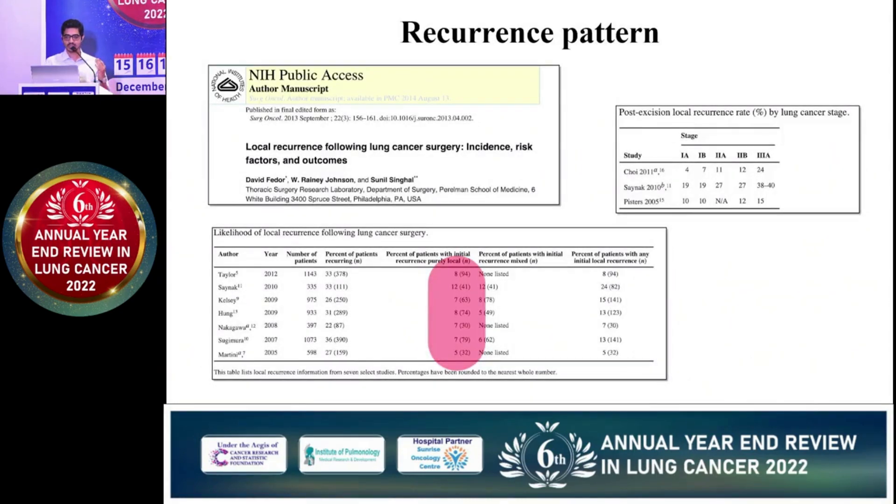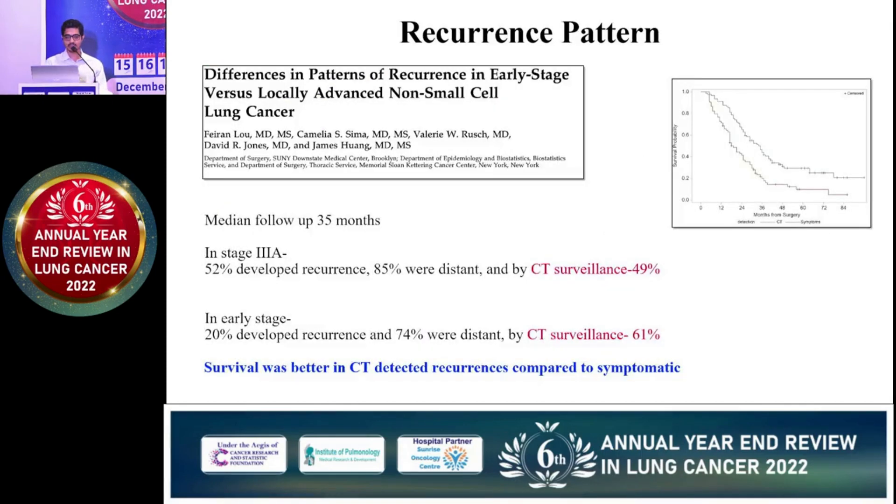Looking at historical evidence, a paper published in 2013 reviewed the 7 most important papers with significant patient numbers and found that local recurrence alone ranges from around 8 to 15% in operated NSCLC patients. As the stage advances, percentage of local recurrence also increases. A paper published in 2015 from MSKCC says that in stage 3A, more than 50% of patients will develop recurrence — 85% were distant, so only 15% had local recurrence. Whereas in early stage, 20% will develop recurrence, of which around 25 to 26% are local. CT surveillance is able to detect more local recurrences, and survival was better in patients detected by CT scan compared to those who presented in a symptomatic phase.